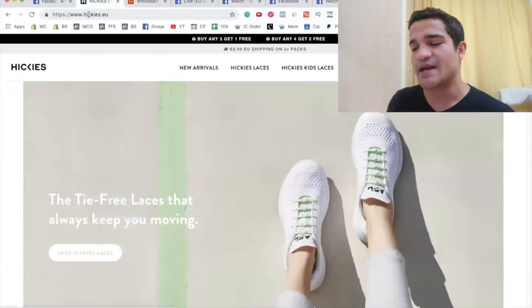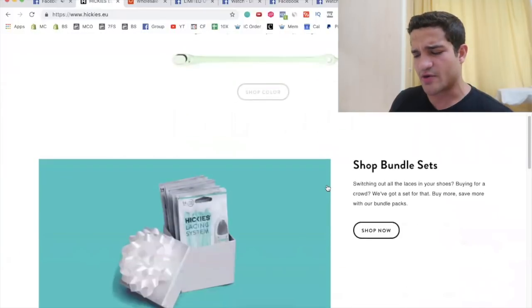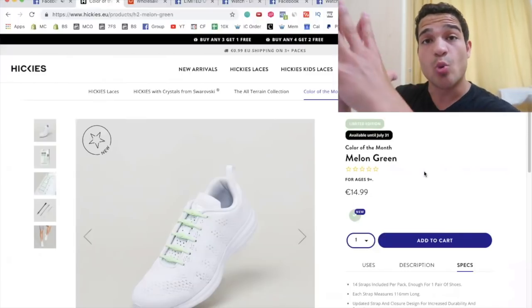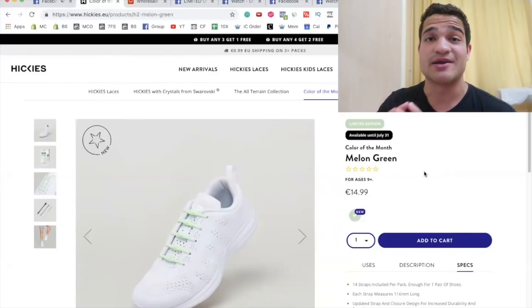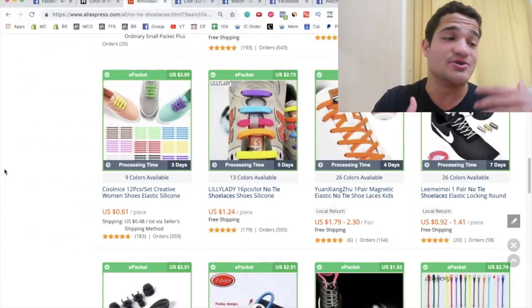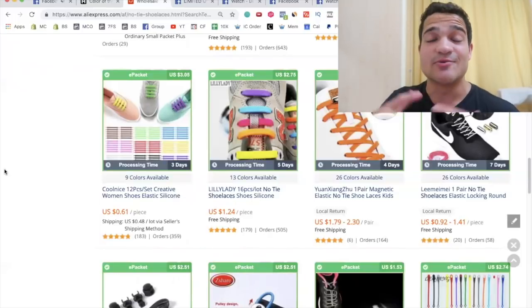This is what Hickies has done — Hickies.eu is targeting European countries selling all these no-tie shoelaces in different colors. They've even launched a 'color of the month' subscription, so every month they send a different color and keep customers on a recurring basis. You're not just selling once — you can offer a monthly subscription model. People with 100 pairs of shoes are going to buy 100 sets of no-tie shoelaces. Drop 'case study' in the comments if you want a full case study on the Hickies brand.